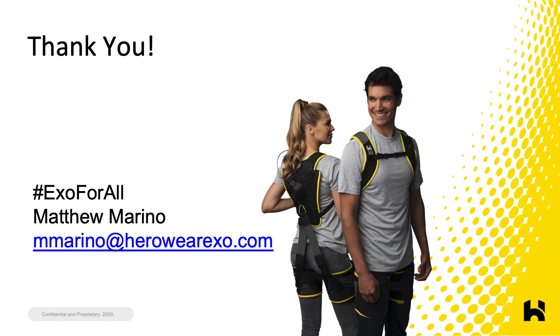Here is my contact info if you'd like to get in touch with me. Thank you very much for your attention.